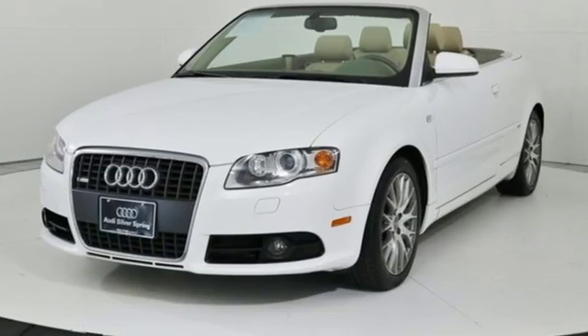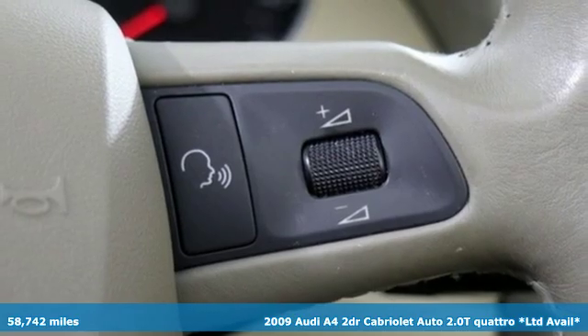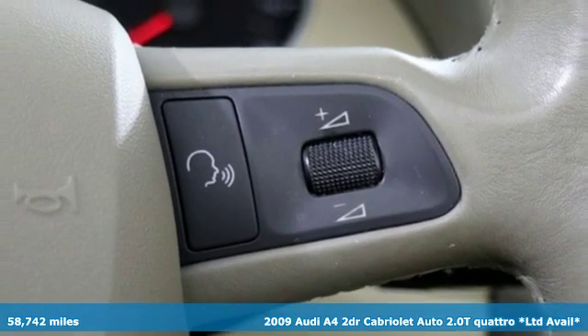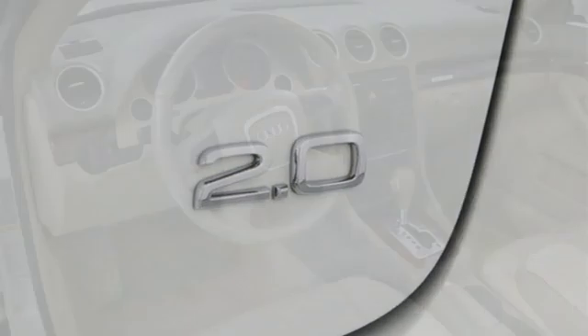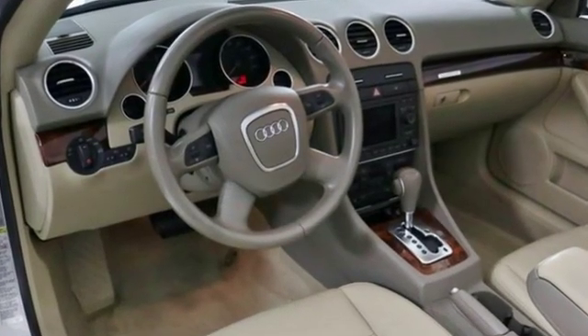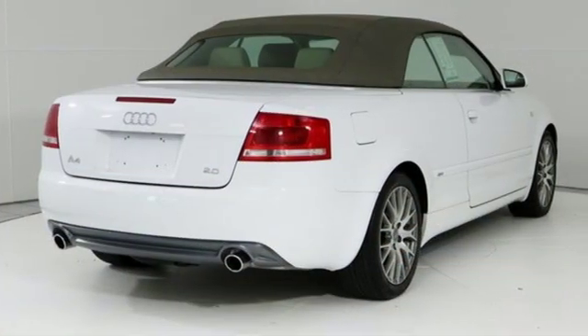Here's a 2009 Audi A4. This captivating A4 is the sedan that over delivers on luxury and performance, and it comes with all the amenities you need: AM FM Sirius satellite radio, dual zone climate control, power heated mirrors, and power convertible roof.